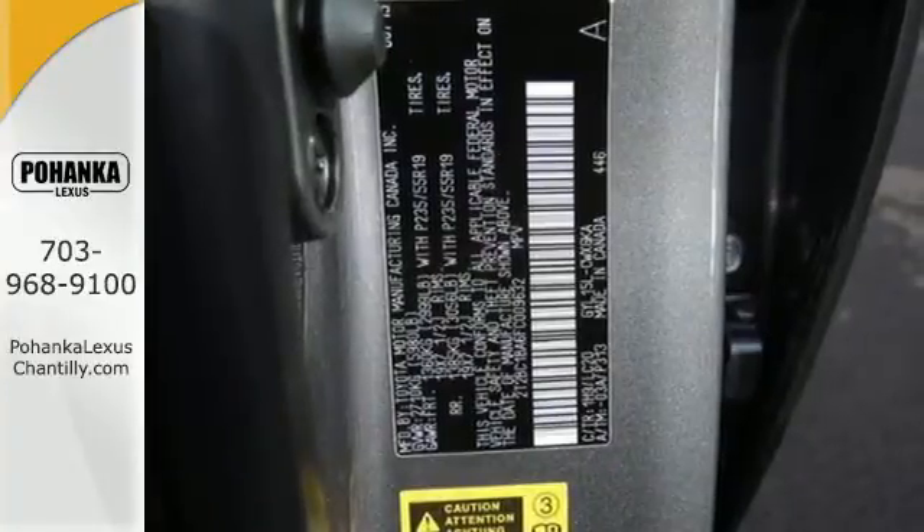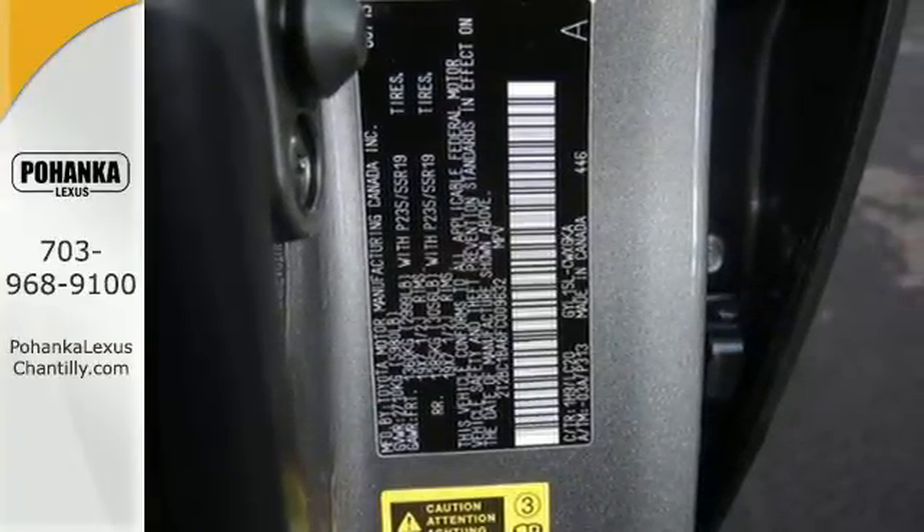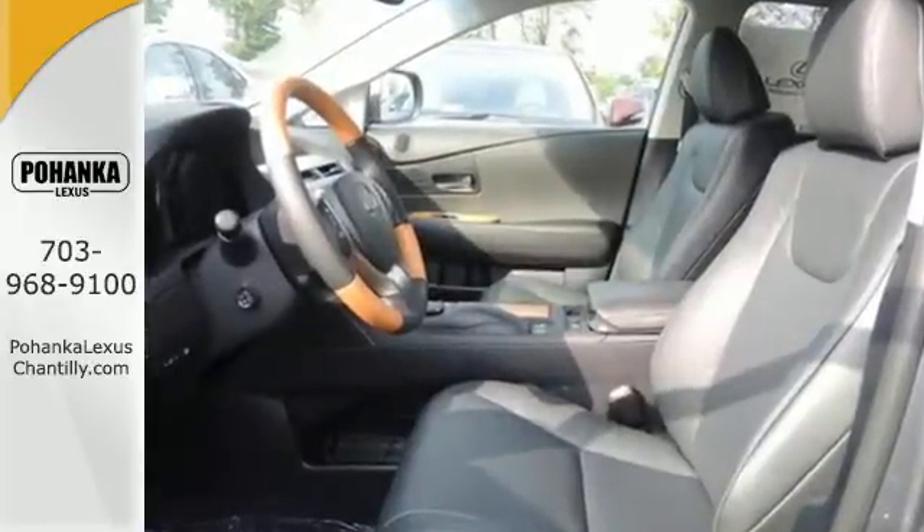This vehicle with its grippy all-wheel drive can handle anything Mother Nature throws at you. It's packed with possibilities. Come experience this RX 450h and take your drive to the next level.